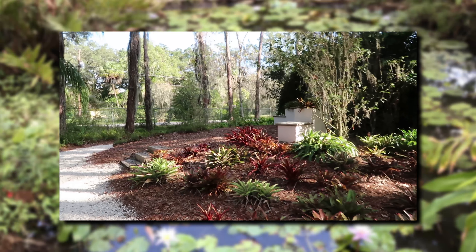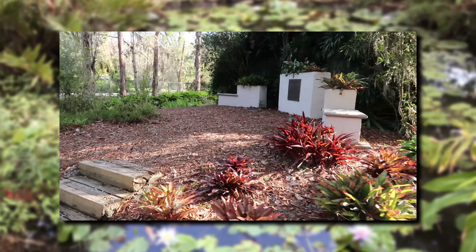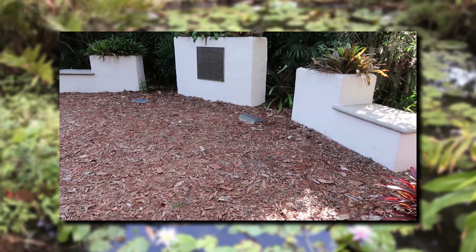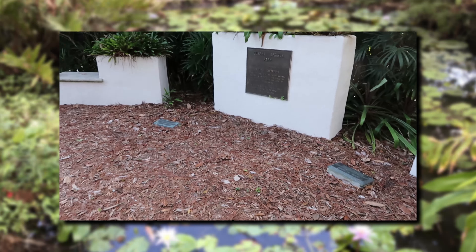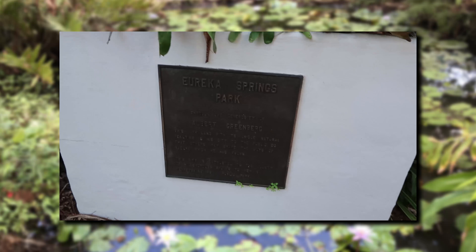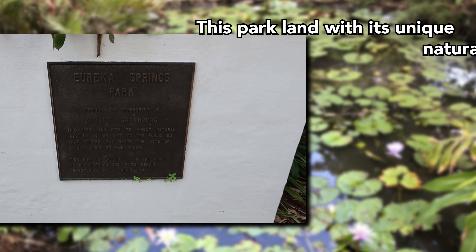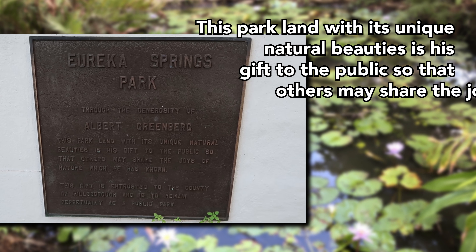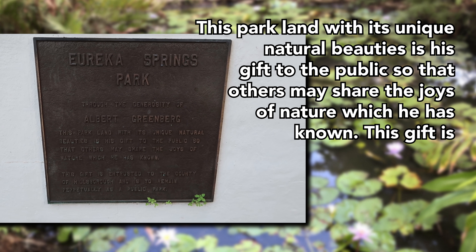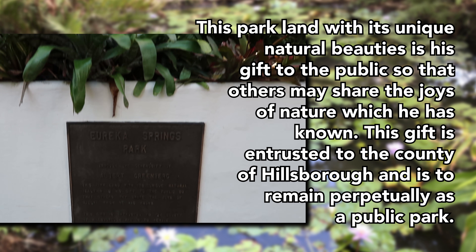His urn lays here — he rests here. Wow. He lived to 96? And he's got his gardeners next to him too. And he gave the park. 'Unique natural beauty is his gift to the public so that others may share the joys of nature which he has known. This gift is entrusted to the county of Hillsboro and is to remain perpetually as a public park.' Good for you.